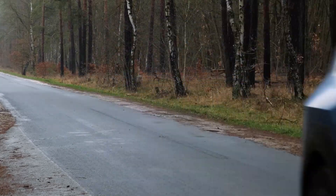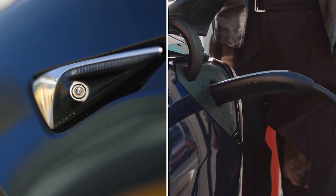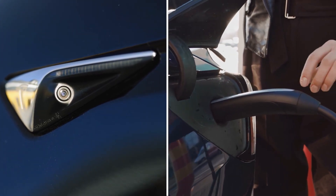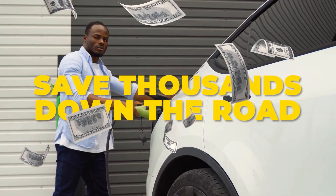EVs promise the future of driving, but some features are quietly draining your battery's lifespan faster than you think. From your charging habits to sneaky tech that drains your range, we're breaking down 10 features every EV owner needs to avoid if they want to save thousands down the road.